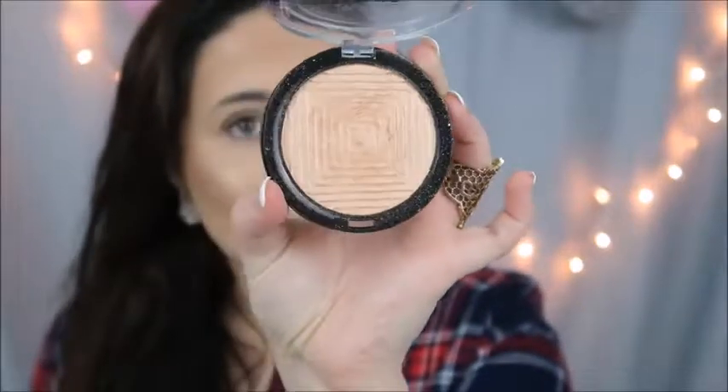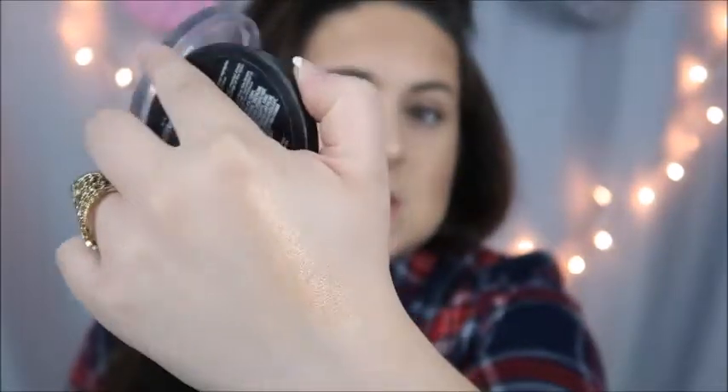It is the Master Chrome by Maybelline — the metallic highlighter in the color Molten Gold. It looks pretty much like what Champagne Pop looks like. I'm going to swatch it — so buttery, so shiny, oh my god, it's just so metallic. Love it! I've been obsessed with this one ever since I broke my other one.